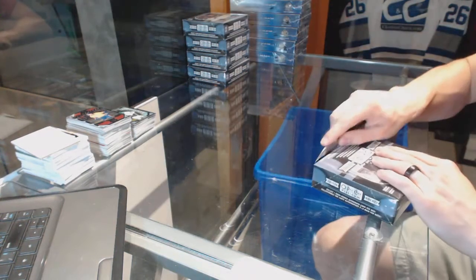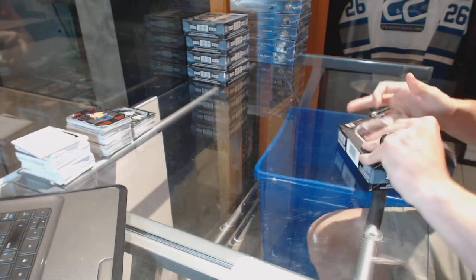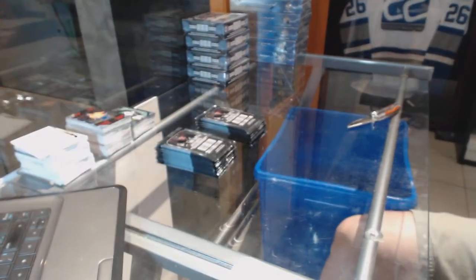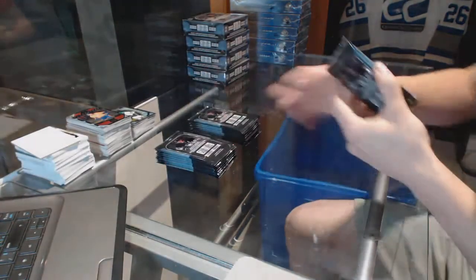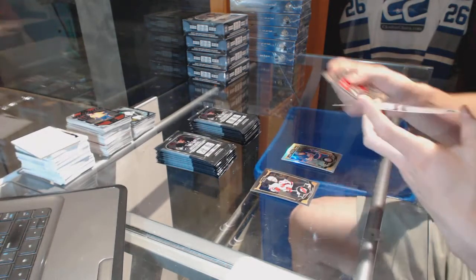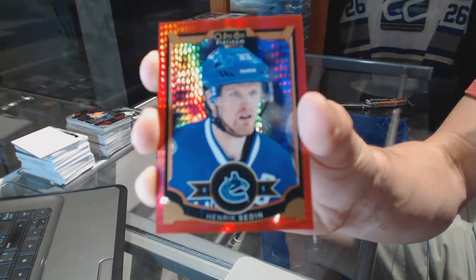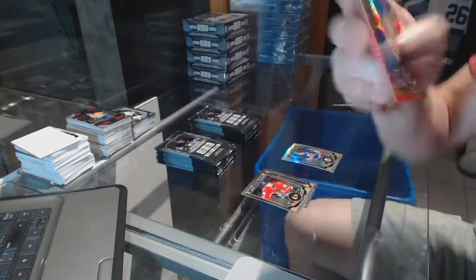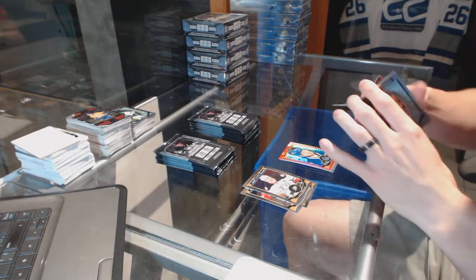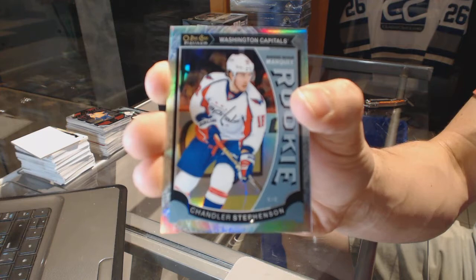All right, box four. We've got a rainbow for the Islanders Mike Bossie and a Red Prism Parallel numbered to 149 for the Vancouver Canucks Henrik Sedin. Marquee rookie White Ice Parallel numbered to 199 for the Washington Capitals Chandler Stevenson and a marquee rookie for the Canucks Jake Shannon.